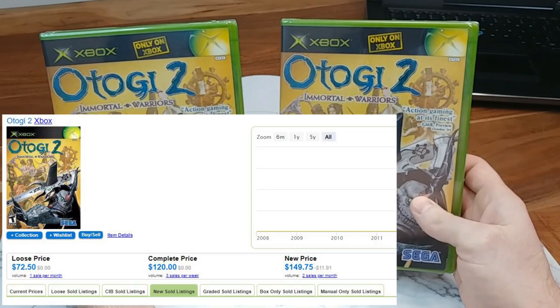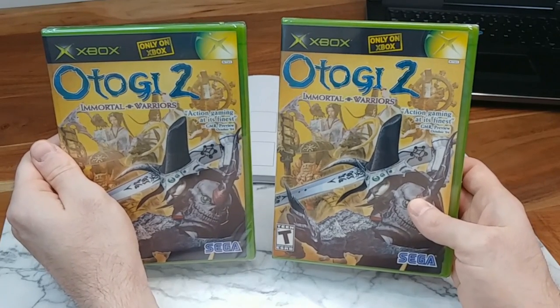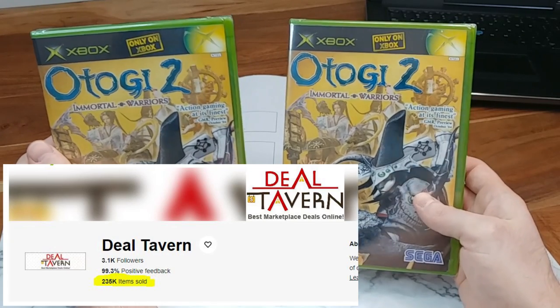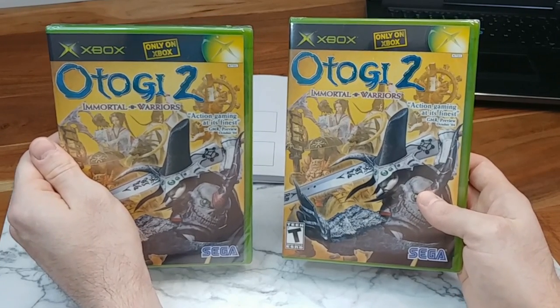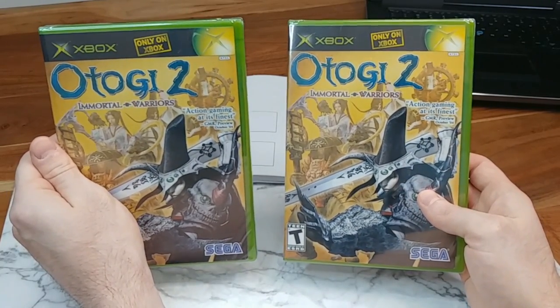Otogi 2, if you guys don't know, is kind of a rare Xbox game — pretty expensive these days. Both of these copies came from Deal Tavern on eBay. Some people have had mixed results with Deal Tavern; some say they only sell reseals. I personally haven't had issues ordering from them in the past. If you have any experiences with that seller, let me know in the comments.